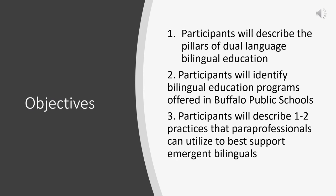There are three objectives for today's professional development. First, participants will describe the three pillars of dual language bilingual education. Second, participants will identify bilingual education programs offered in the Buffalo Public School System. Third, participants will describe one or two practices that paraprofessionals can utilize to best support emergent bilinguals in the classroom.